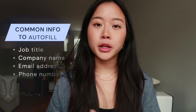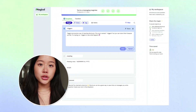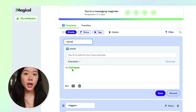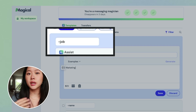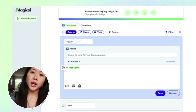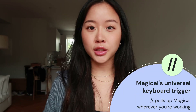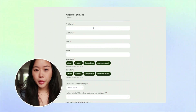Think about all the information you have to fill out all the time, like your job title and your company name. Magical lets you populate these fields in no time. Magical has a feature called templates, and you can save as many templates as you want and recall them by just hitting your keyboard trigger — for example, dash-address to complete your address, or dash-e for your email. If you don't remember your template name, you can hit slash-slash and this will bring up Magical and all of the templates you have saved.